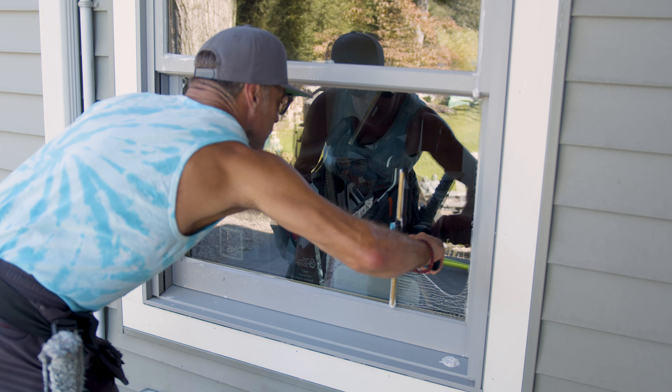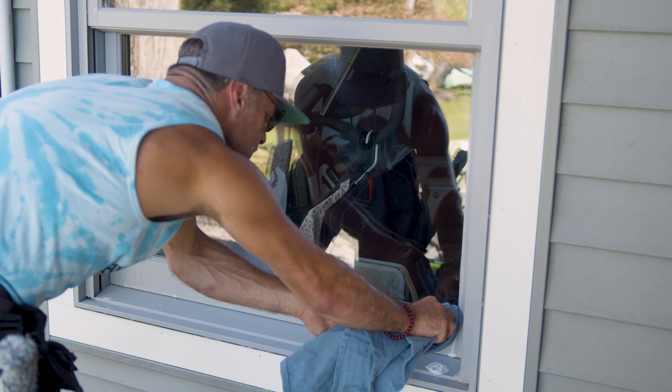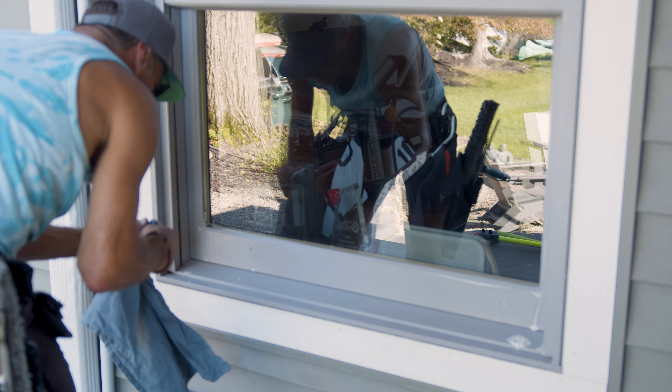Efficiency is key in our business. These are two tools from Xero that are changing windowsill and track cleaning for the better. First up is the Xero Track Cleaner.